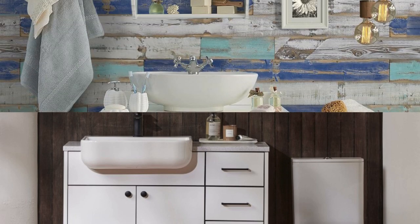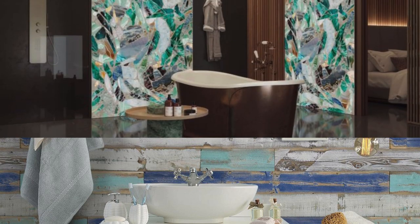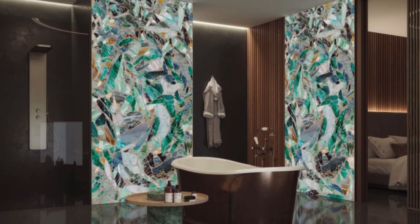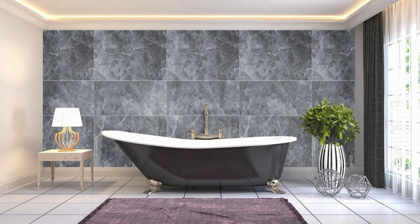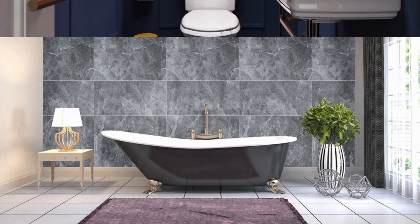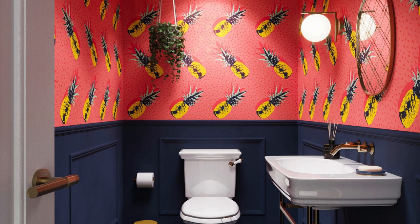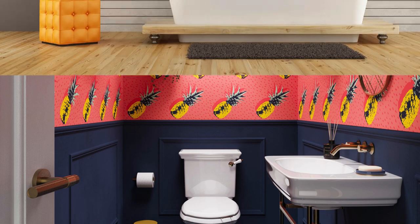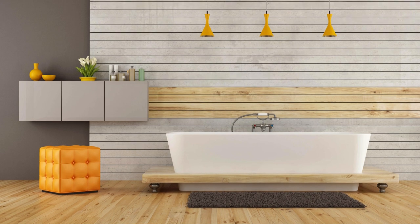Furthermore, the durability of bathroom wall panels ensures a long-lasting investment, resisting scratches, stains, and daily wear and tear. This durability extends to their ability to withstand fluctuations in temperature and humidity, making them an ideal choice for bathrooms that experience varying environmental conditions. In conclusion, bathroom wall panels represent a holistic solution for those seeking a harmonious balance between aesthetics, functionality, sustainability, and ease of maintenance in their living spaces.